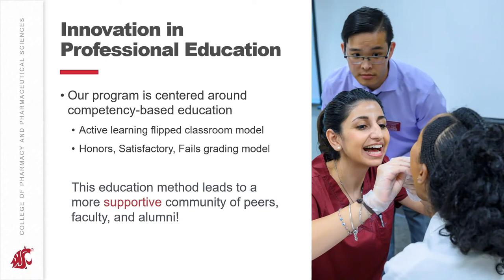The nice thing with this education model is that it really leads to a supportive community among peers. Students aren't competing against each other for a set number of A's or B's — they're working together to achieve competency as a cohort. Faculty are also very supportive, wanting students to achieve that satisfactory level of competency without grading on curves. Alumni are also very supportive, helping students find jobs as pharmacy interns, navigate summer internship opportunities, and connect to full-time employment.